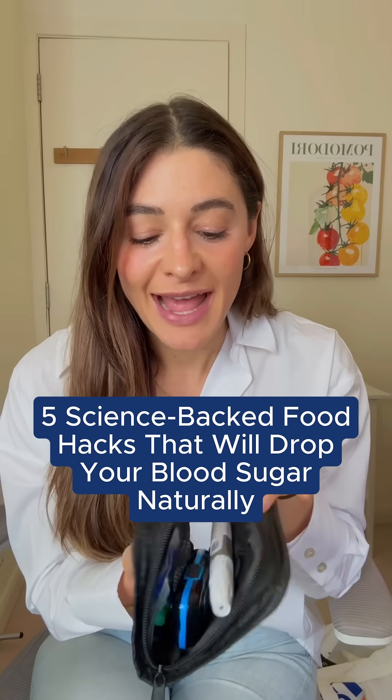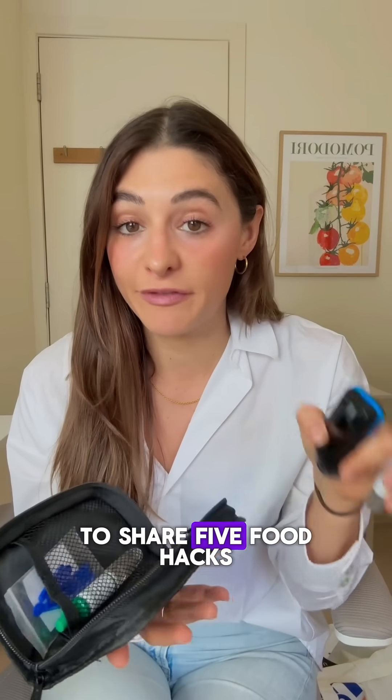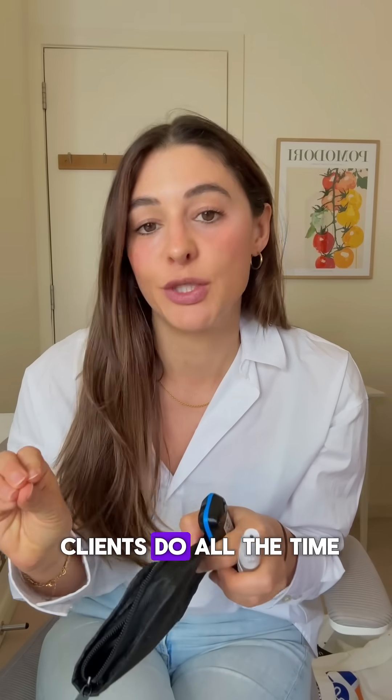I'm a professional blood sugar hacker — aka I'm a diabetes dietitian — and today I want to share five food hacks that I have my clients do all the time.